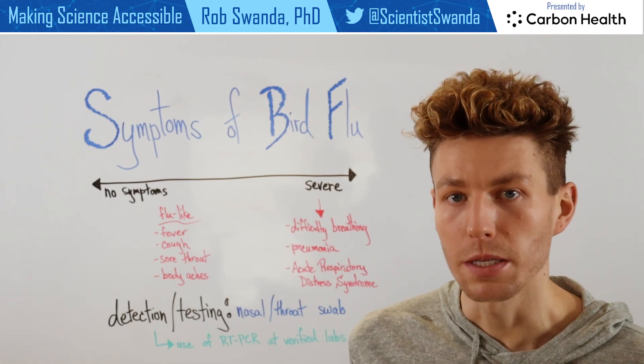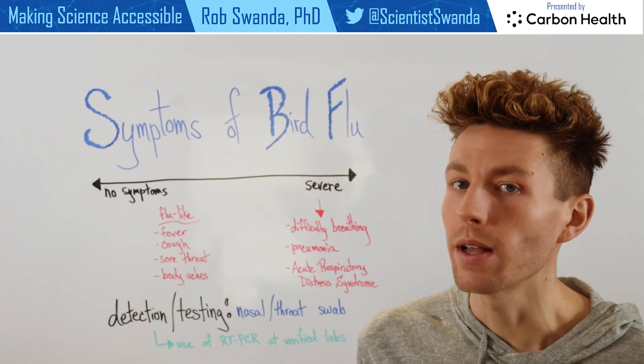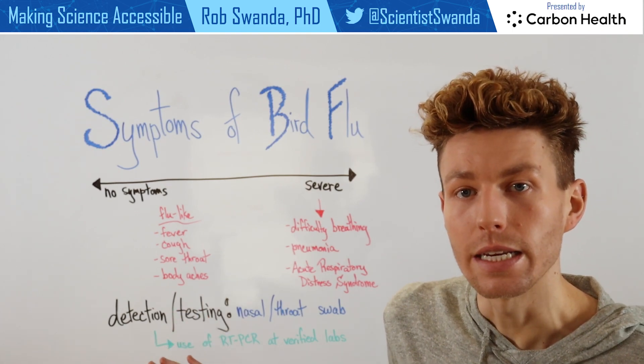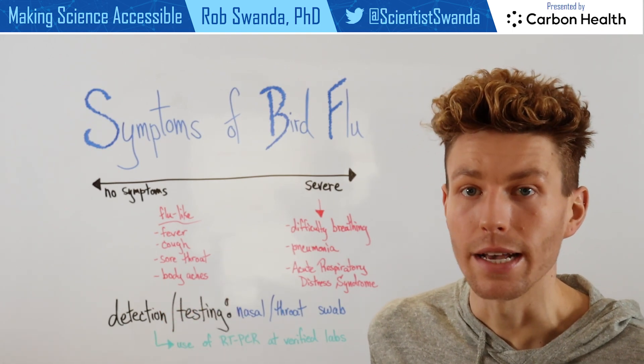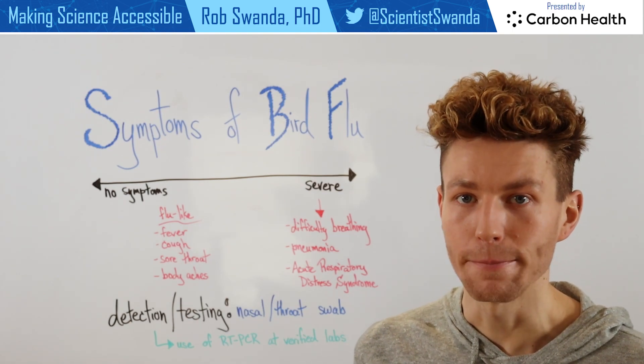As more information becomes available, more testing becomes more readily available, as well as better diagnostics. We may be able to have more clear ideas of specific symptoms, as well as better tests that individuals can take for a more rapid turnover of results.